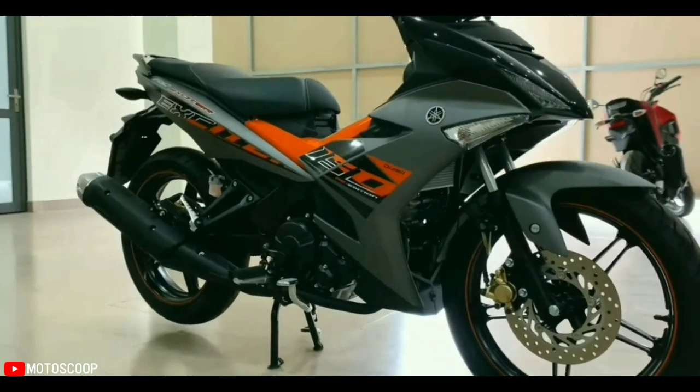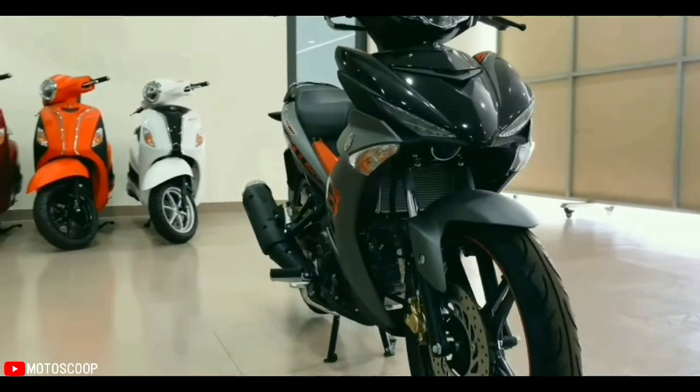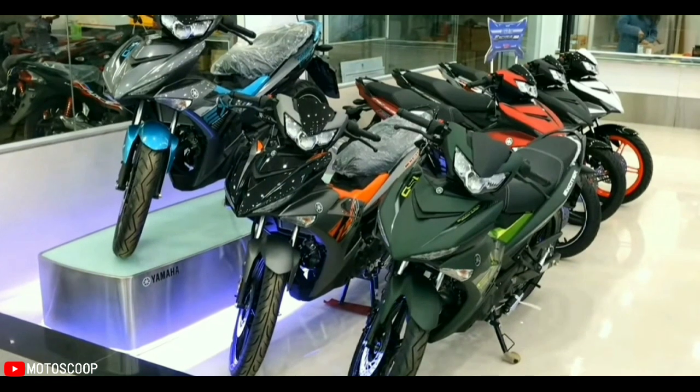The Yamaha Exciter 150 is still equipped with 17-inch dual five-spoke alloy wheels. In addition, it also features a full LCD dashboard inspired by the Yamaha YZF-R1 Superbike model, replacing analog clocks with an LCD electronic display.